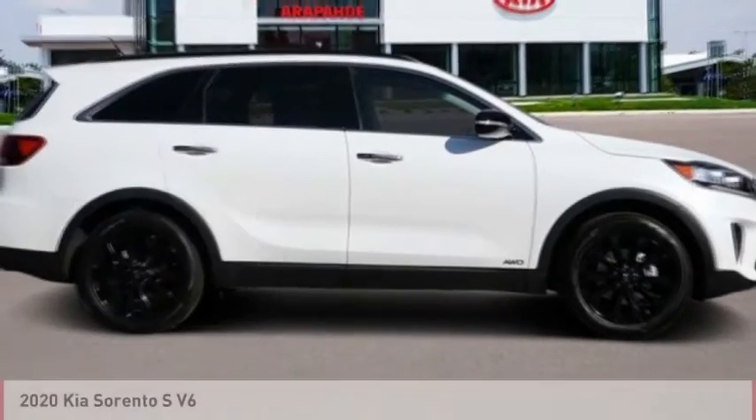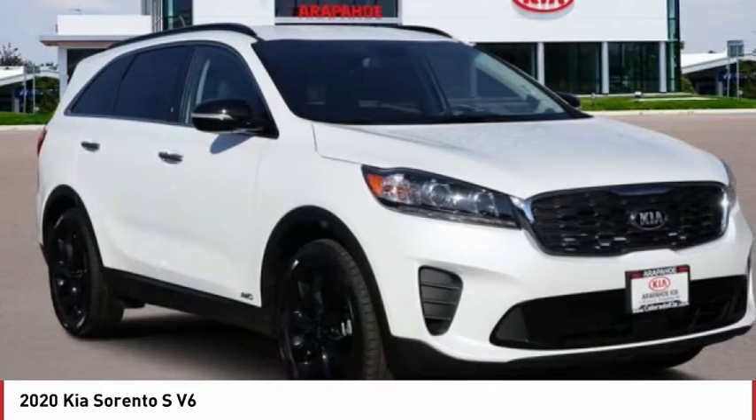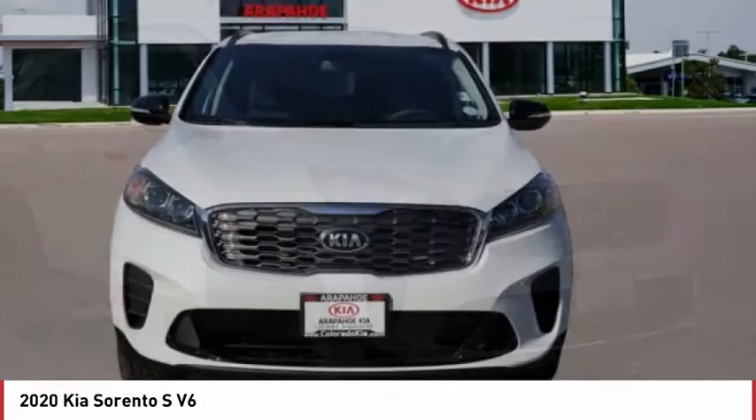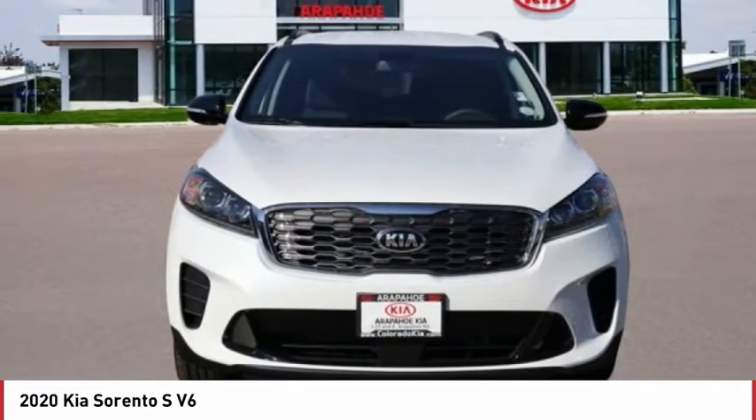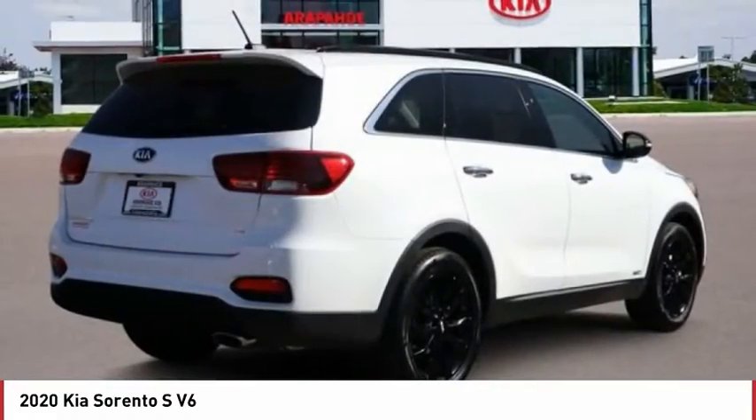Test drive the 2020 Sorento. The Kia Sorento is a comfortable riding, powerful, compact SUV loaded with impressive standard features. Take one look at its stylish, sleek design and you'll want to cross over to a Sorento.